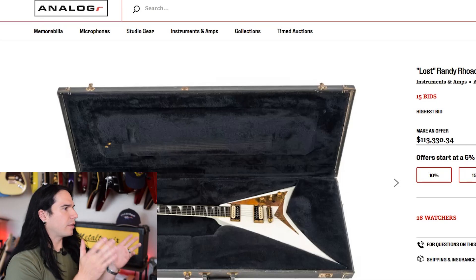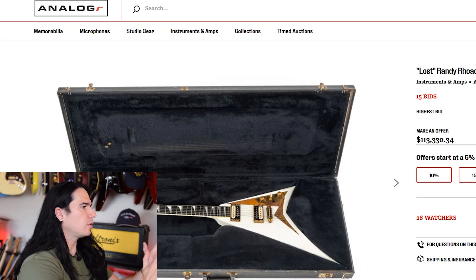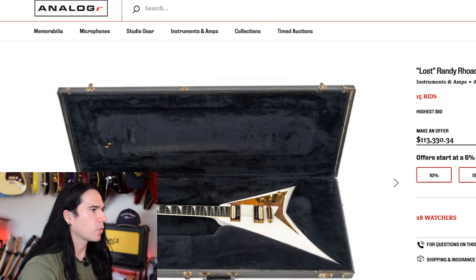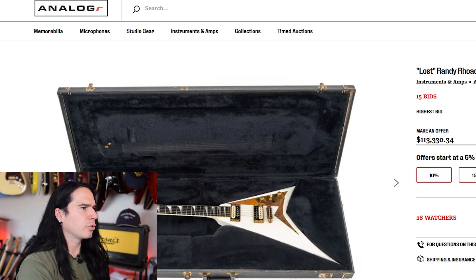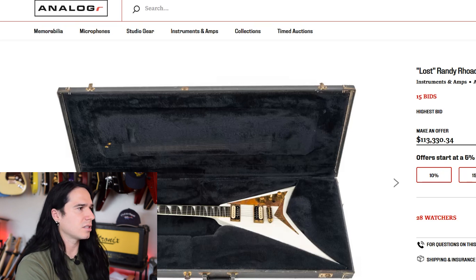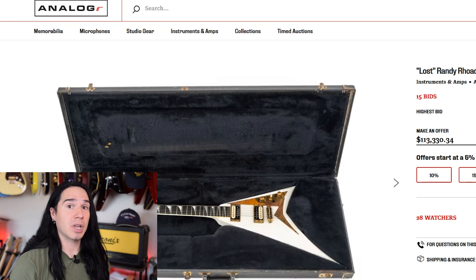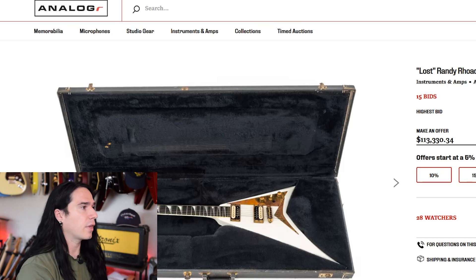Now I've got this article up here, so I want to go over this with you guys and just talk about some of the highlights of this guitar. This is the article on Analogger, and they've got a beautiful picture right there — that's the guitar in its case. Current bid: $107,933.66. And you can increase the bid by 5%, so the next bid that somebody makes will bump it over $110,000.